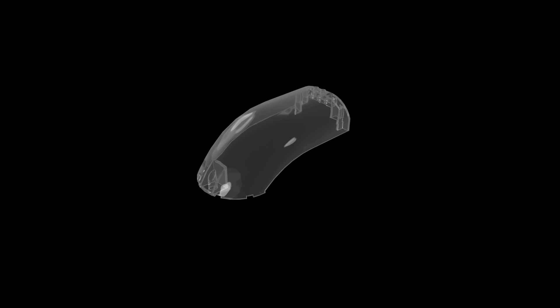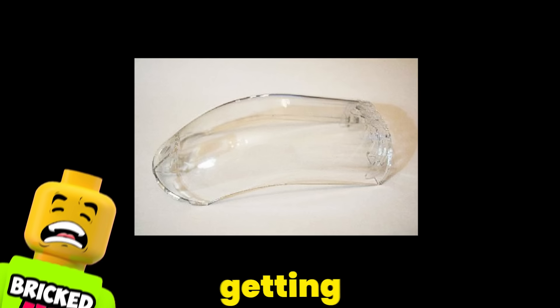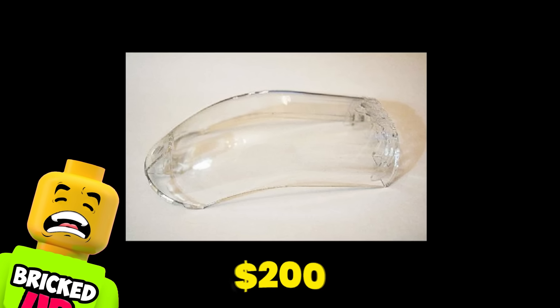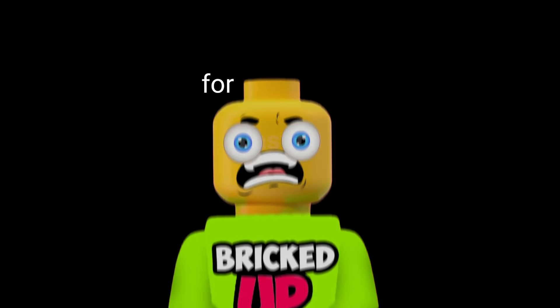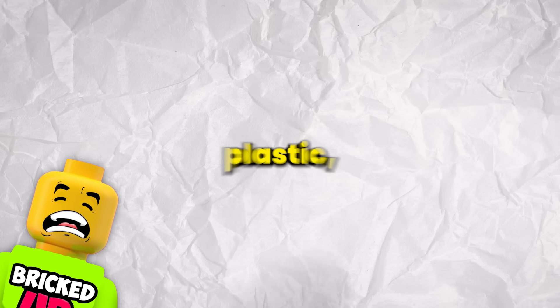The windscreen being the most expensive part of this set really makes no sense. However, this was part of the LEGO Star Wars Ultimate Collector Series, meaning that the set had some scarcity to it. Nowadays, getting your hands on this little curved piece of plastic will cost you $200. Really? For a piece of plastic?